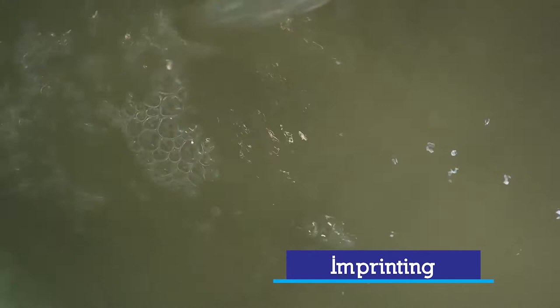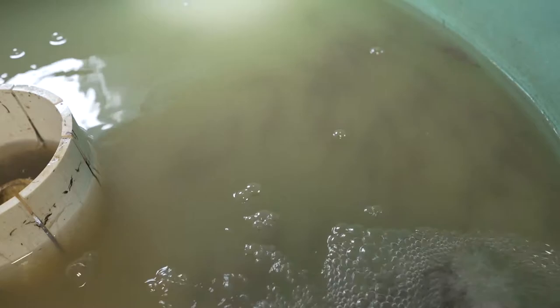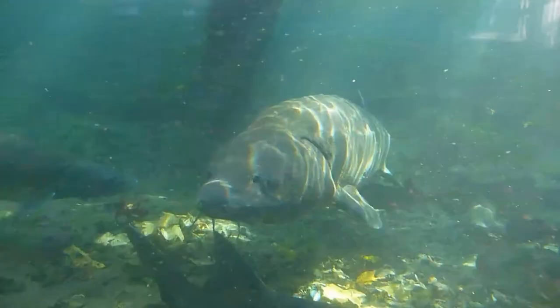Imprinting — can you tell us what that is? We know that at some point in their life, they recognize the chemical signature of where they came from. So when they're out in the lake and it's time to spawn, they pick up on the chemical cues coming out of the Maumee River and say, I'm going to go back here and lay my eggs.